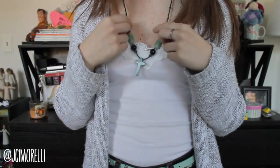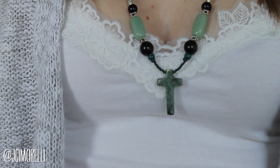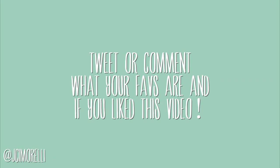And for accessories, I'm going to sport this necklace that my aunt brought home for me from her trip to Costa Rica. I just think it's the prettiest thing in the world. And that is it for this video — make sure that you tweet me or comment what your favorites are from this month. If you like this video, let me know because I would love to make more of them. Be kind to one another. Bye guys.